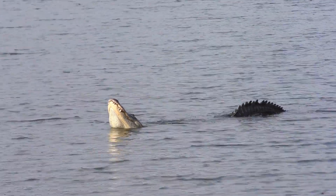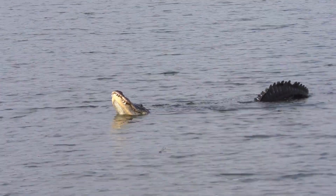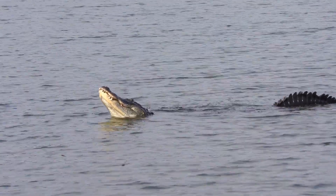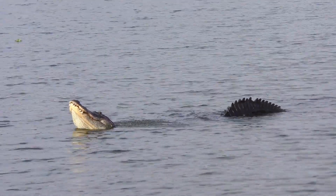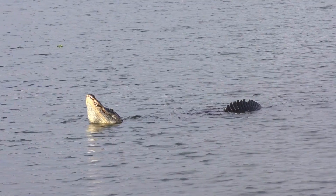Male alligators also produce vocalizations and vibrate their bodies, and they emit low-frequency rumbling sounds known as bellows to communicate their presence and dominance to females. Once courtship is successful, mating takes place in the water.